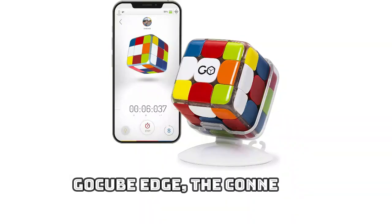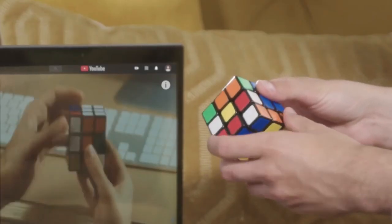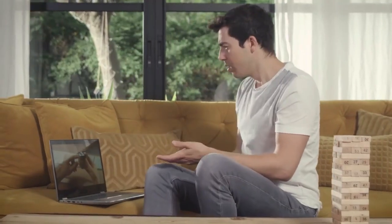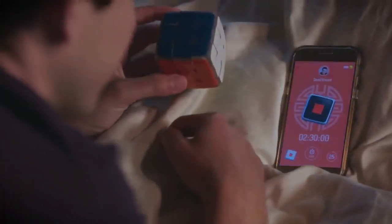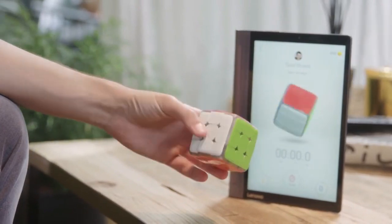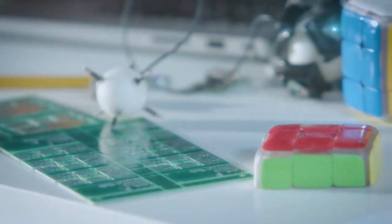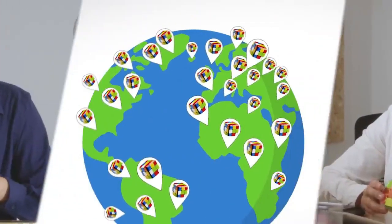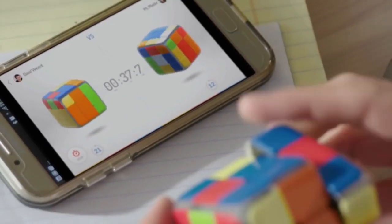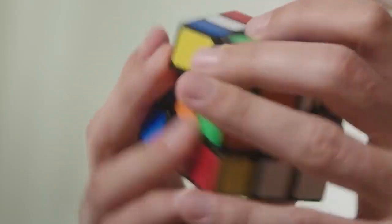Number 16: GoCube Edge — the connected electronic Bluetooth cube. Looking for a fun and engaging way to hone your problem-solving skills? The GoCube Edge is a high-tech speed cube that connects via Bluetooth and features built-in interactive instruction allowing users of all skill levels to finish the puzzle in record time. The free companion app lets you track your successes and mistakes and battle with others from around the world. The GoCube Edge is also an engaging educational tool with the potential to improve children's strategic thinking and spatial awareness.